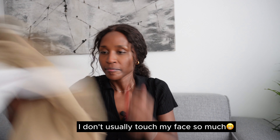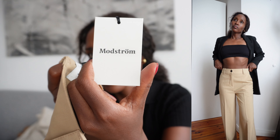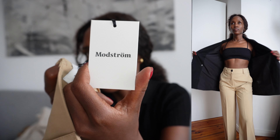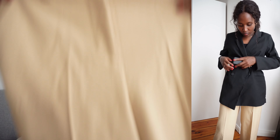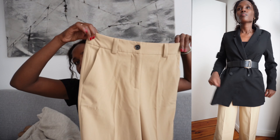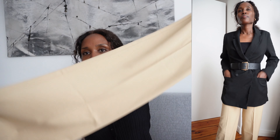I got two trousers. This one — I forget the brand — was initially 99 euros and I got it for 24 euros. It feels like very good quality pants. I love it. I'm still going to take it to the tailor because it's very, very long.